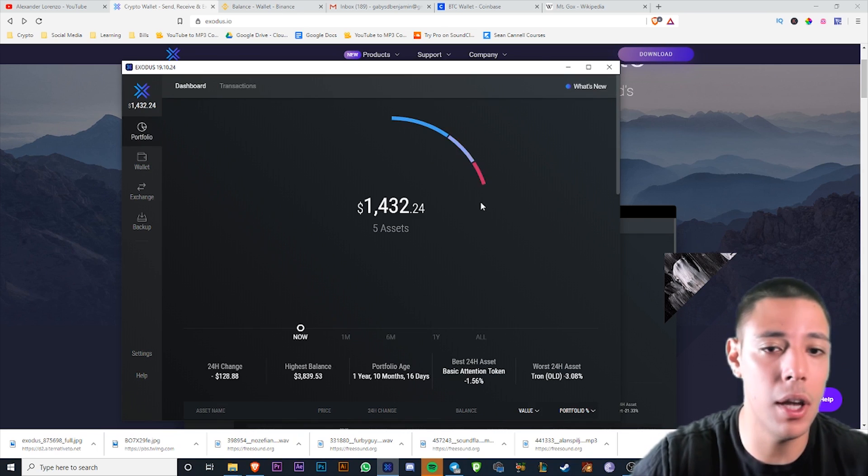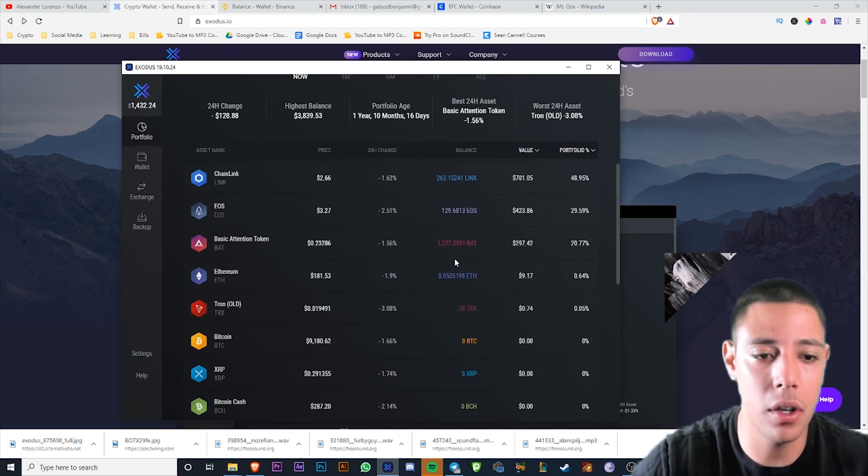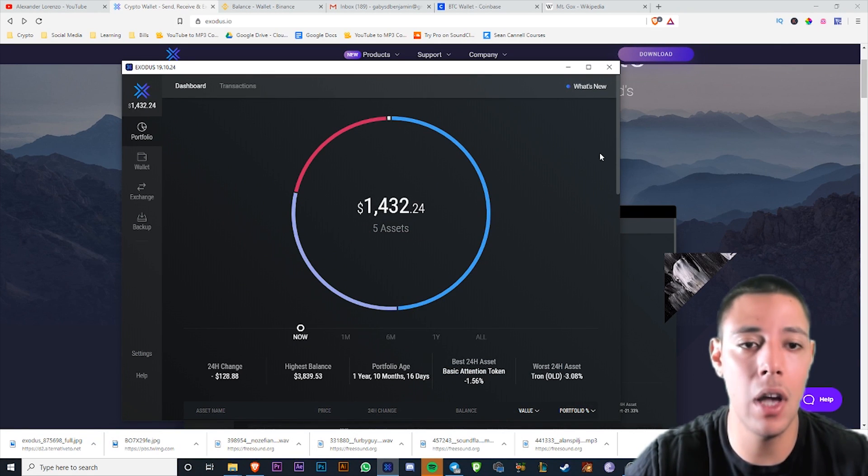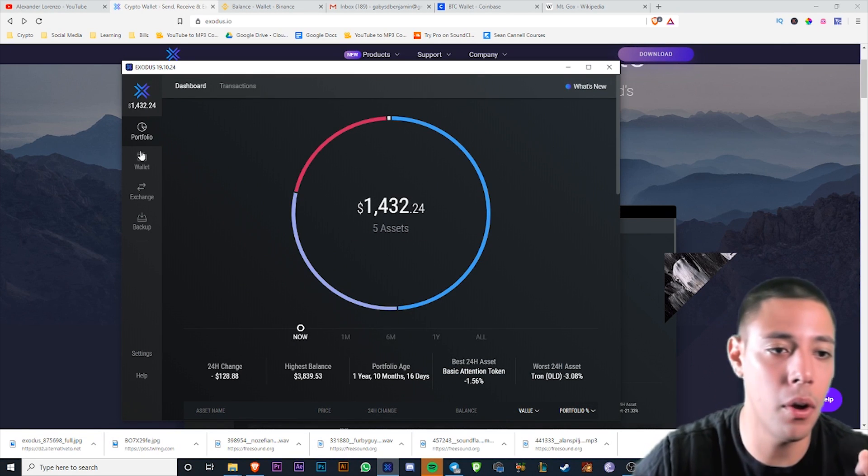This is what Exodus is going to look like — very beautiful, clean interface. You've got all these different types of coins. If you need other coins, there are going to be other wallets you have to download. This video is specifically about Exodus.